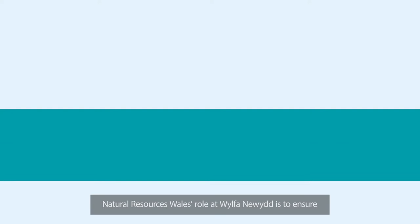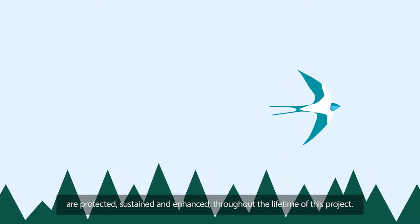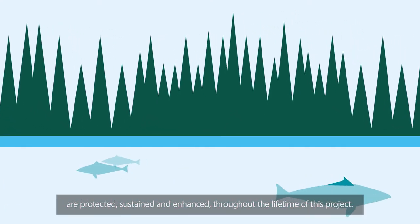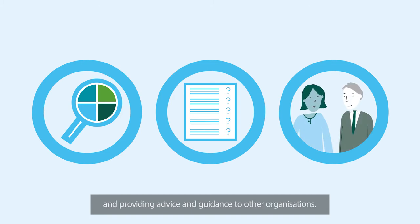Natural Resources Wales' role at Wylfa Newydd is to ensure that Wales' natural resources, wildlife and local environment are protected, sustained and enhanced throughout the lifetime of this project. We'll do this in three ways: assessing the design of the reactors, environmental permitting, and providing advice and guidance to other organisations.